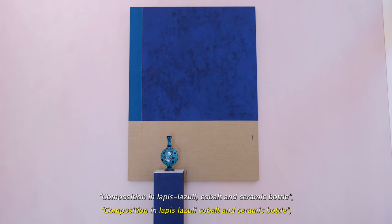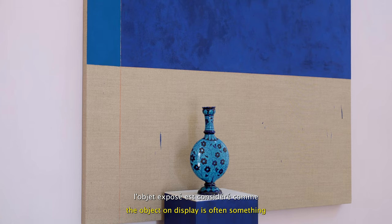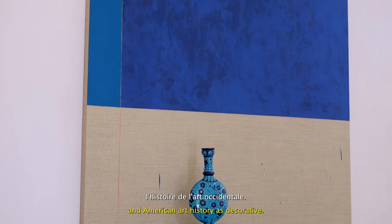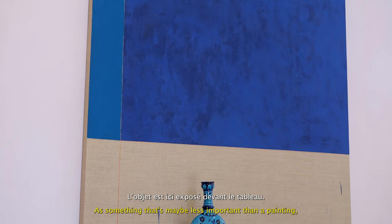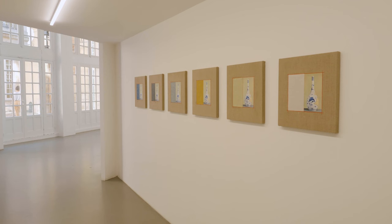In the work titled Composition in Lapis Lazuli, Cobalt and Ceramic Bottle, like many of my sculptural works, the object on display is often something that would be understood according to Western European American art history as decorative — as something that's maybe less important than a painting. But it's displayed in front of a painting, so the painting really becomes the backdrop and the painting becomes more maybe decorative.